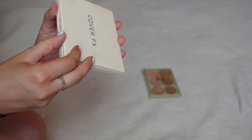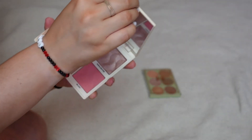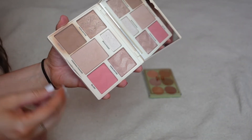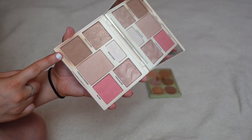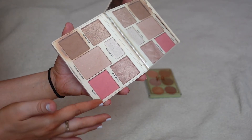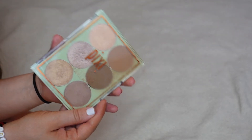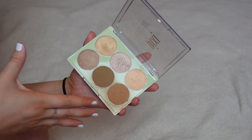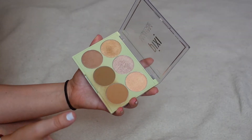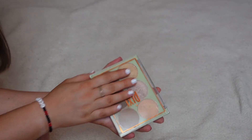This Coverfax palette — the actual clasp broke — is their Light Medium face palette. This was such a big deal when it was in BoxyCharm. I like one shade but I don't use any of the other shades, and the blush tone is not one I wear, so I'm just going to declutter it. Last, from Pixi, this is a collab palette with bronzing and highlight. The powders are really good quality, however I don't use it a lot and a lot of the tones are a little too dark for me, so I'm going to declutter it.